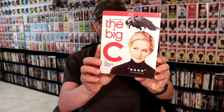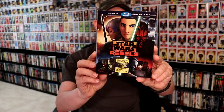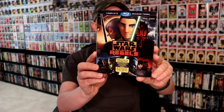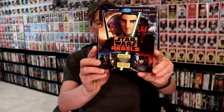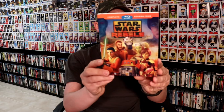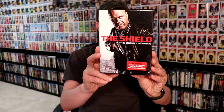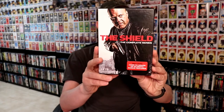For TV series, I got The Big C — this is a Mill Creek release on Blu-ray, the complete series. On May 4th, I was able to get Star Wars Rebels with a slipcover — this is the complete season three. I have season one and season two but didn't have season three yet, and I was able to get it at a really good price from Target. I also picked up season four, and then a DVD release of The Shield — the complete series on DVD.